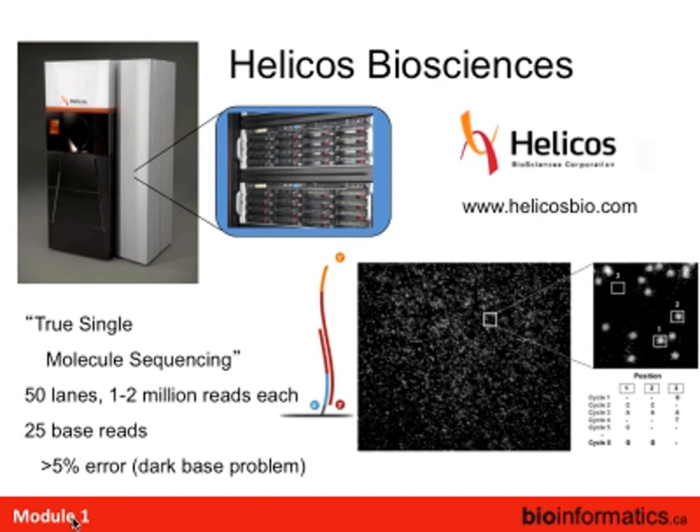Around the same time, Helicos Biosciences came out with a single-molecule sequencer — really ahead of its time. It was quite large, about a ton, with about 50 lanes of one to two million reads each, producing about 25 bases per read. They had a 5% error rate, actually quite good for a single-molecule sequencer, but much higher than other platforms at the time. When the Solexa first came out it was also about 25 bases, but quickly went to 100-150. Helicos had trouble catching on partly because of its short read length and lower read count compared to other platforms.